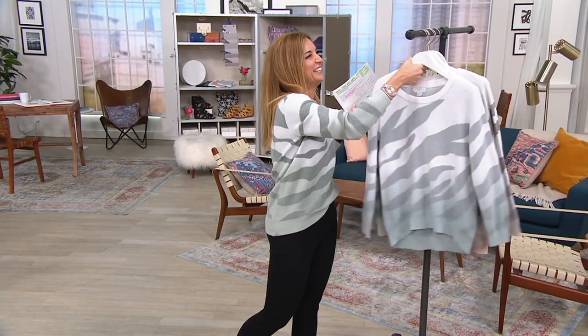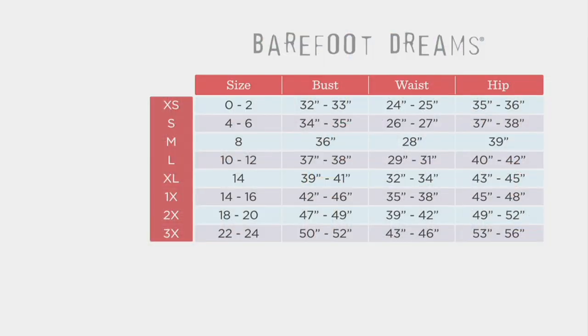Let's go to the size chart. Barefoot Dreams sizing is a little different than QVC's. The long and short of it: go by your dress size. If you're a 0 or 2, go with extra small. 4 to 6 is a small, and so on and so forth. 30 days to try it out. Go to QVC.com to lock this in because very soon it will be $118. This is luxury upon luxury upon luxury. I've owned Barefoot Dreams for going on five, six, seven years now — you can't kill this fabric. It only gets better.